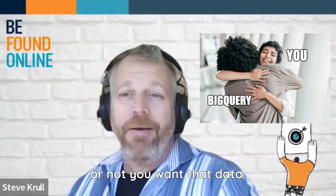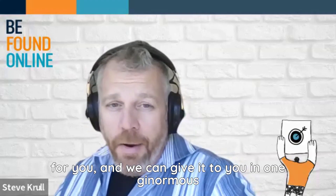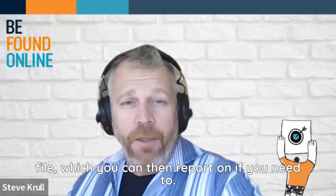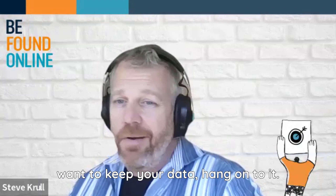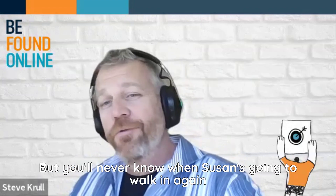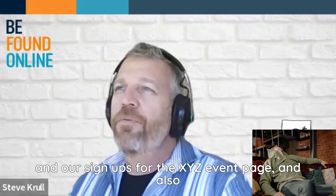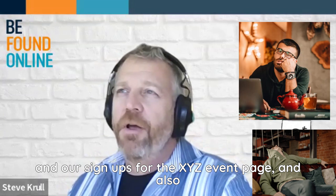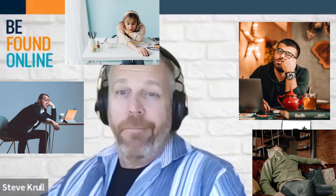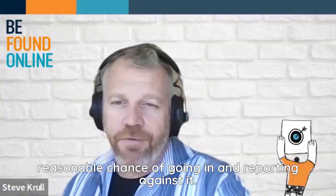So you need to think about whether or not you want that data. BFO has a data solution — if you want to talk to us, we can export your data for you and give it to you in one ginormous file, which you can then report on if you need to. If it's just an insurance policy and that's why you want to keep your data, hang on to it. Put the data in the cloud somewhere — use it if you need it. Retire it maybe in a year, but you'll never know when Susan's going to walk in and ask you to look at 2021 signups and ebook downloads and compare them to a recent event. And if you don't have the data, you can't do it. If you do have the data, you should have a reasonable chance of going in and reporting against it.